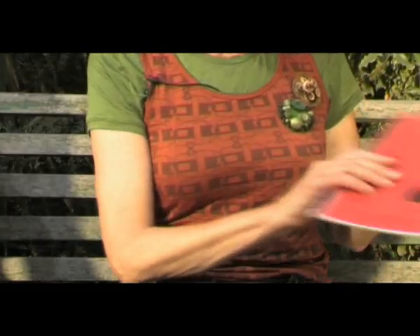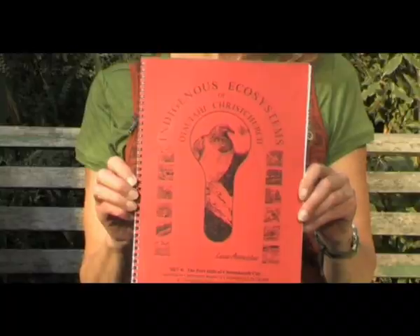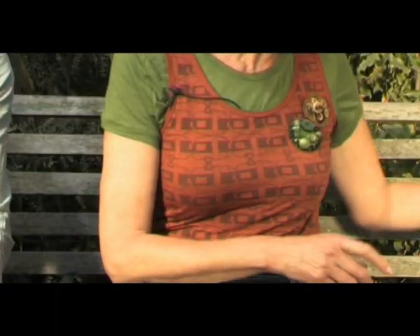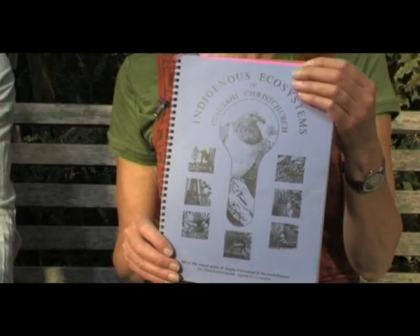These four. We've got four: the red one on the red volcanics from the Port Hills, the centre of Christchurch with the green one, out west on the gold, and the coast on the purple.